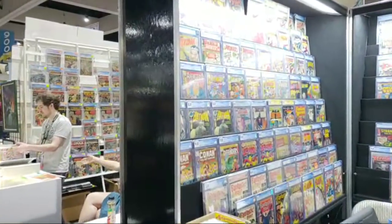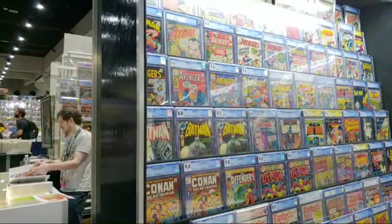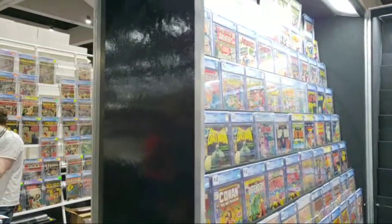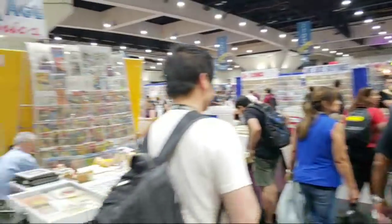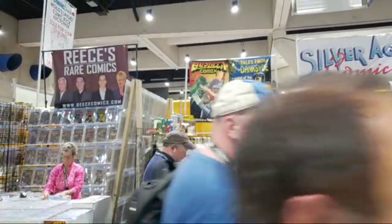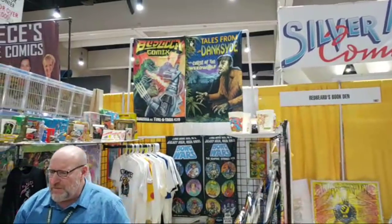Somebody requested to see Batman stuff — some Batman comics, Batman and Robin. A lot of Batman comics over here. This booth is interesting.